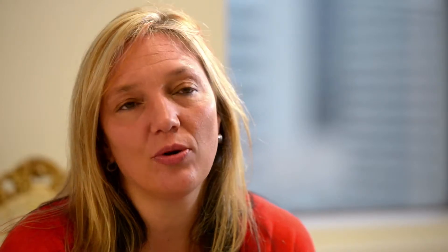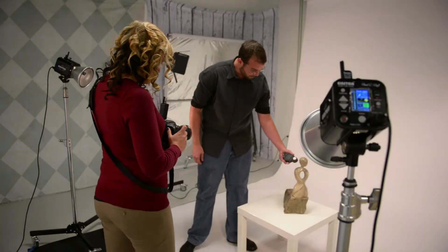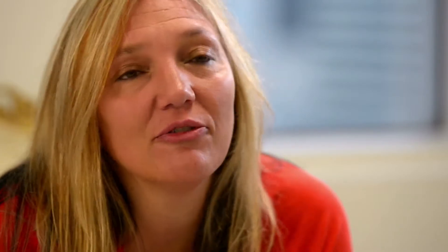We provide a full range of photography. We offer portraits, also all corporate headshots and products. We do a lot of pet photography in the studio.